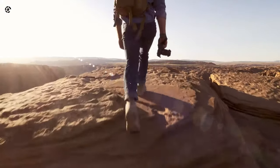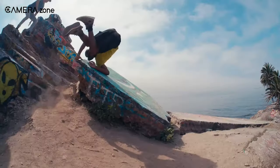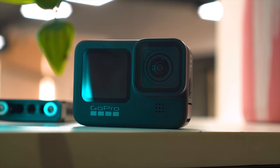No matter if you're on a low budget or want a hybrid camera, we have a camera for you. With that being said, let's get started. At Camera Zone, our mission is to provide the most reliable updates of photography and cinematography gear, including expert opinion based on their performance and value.